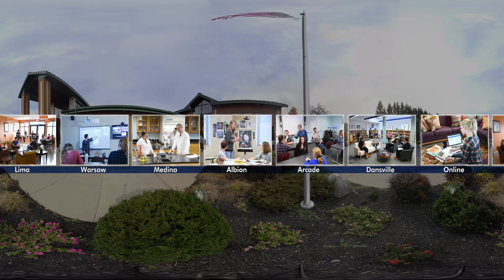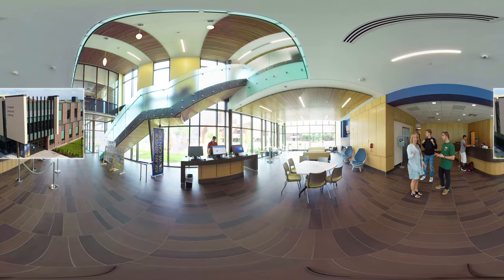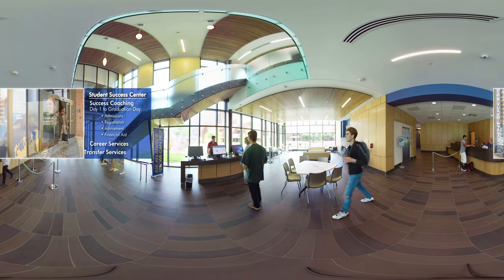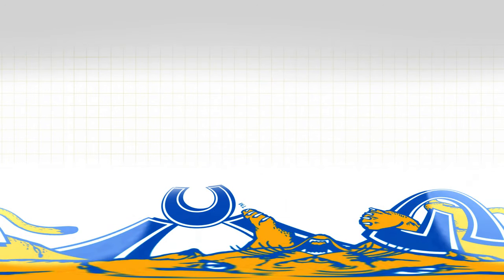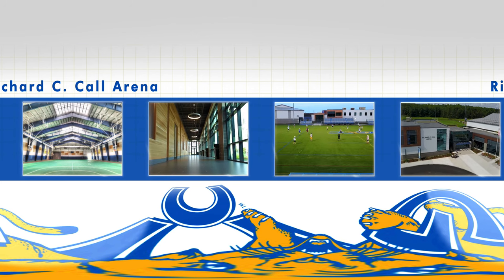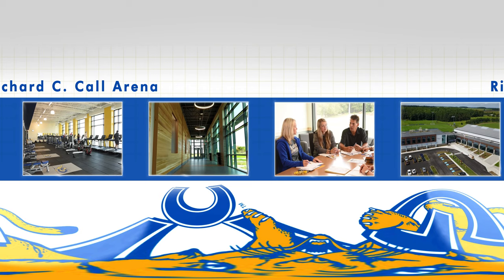All of our campus centers feature the same outstanding services and faculty as our Batavia campus. The newly completed Student Success Center serves as GCC's front door and offers students a variety of services to help make the most of their time at GCC and ensure their success going forward. Everywhere you look, you see growth and expansion as GCC redesigns its campus to accommodate new programs and services. The brand new Richard C. Call Arena is home to athletic competitions, as well as civic, community, trade, industry, and college events.